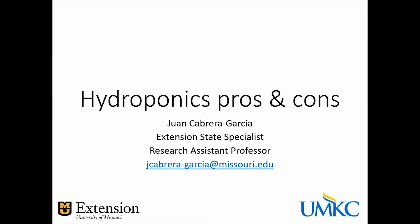Hello, everyone. My name is Juan Cabrera. I'm the Extension State Specialist for Vegetable Production with the University of Missouri Extension, and I'm a research faculty at UMKC. Today, I'm going to talk to you about pros and cons of hydroponic cropping systems.